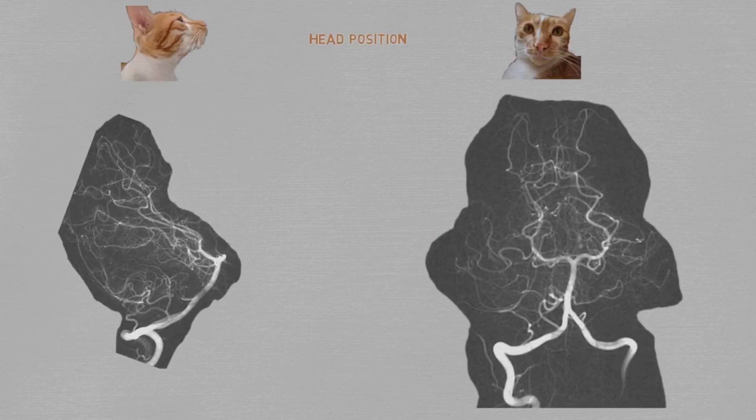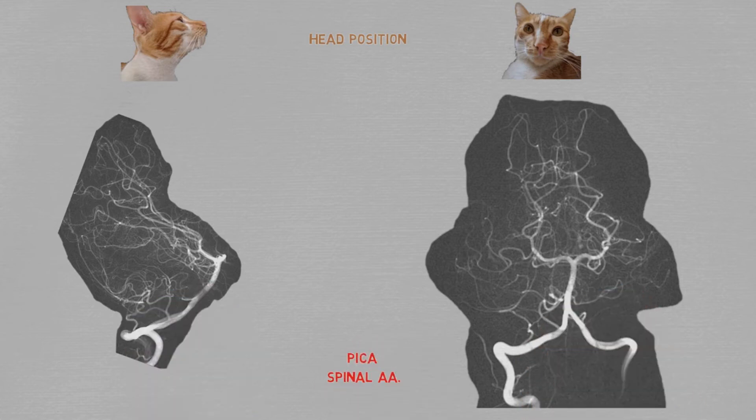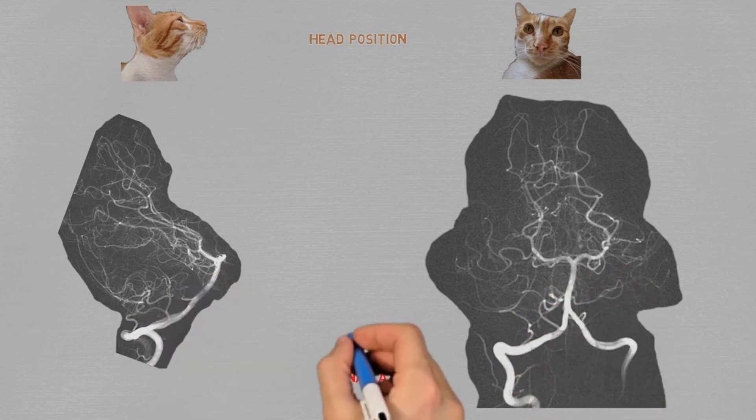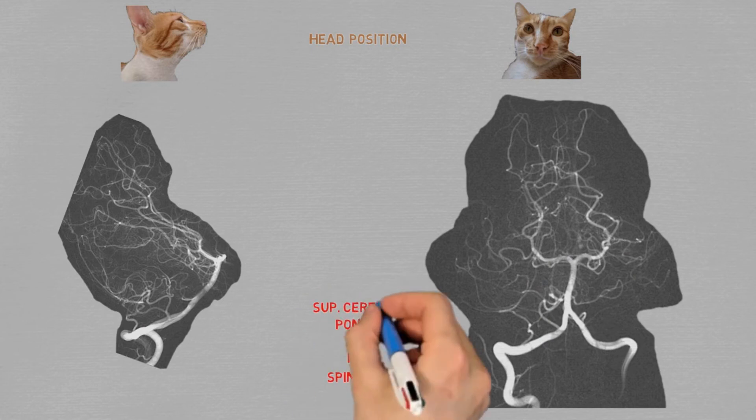The vertebral arteries usually don't give off any branches before they reach the skull, and they make this sharp turn to gain entry. Then they give off two sets of arteries before merging into the basilar artery: the spinal arteries and the first set of cerebellar arteries. There's usually a single anterior spinal artery running downwards getting input from both sides, and bilateral posterior spinal arteries. The first supply to the cerebellum is the posterior inferior cerebellar artery, or PICA. After the basilar artery is formed, the AIcas sprout out — the anterior counterpart to the PICAs. The basilar artery emits many little pontine branches along its length, and right before it ends it emits the superior cerebellar arteries, then splits into the posterior cerebral arteries.